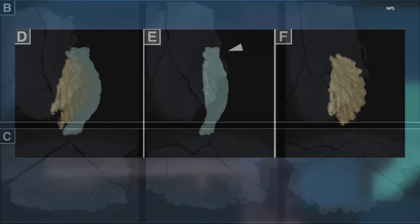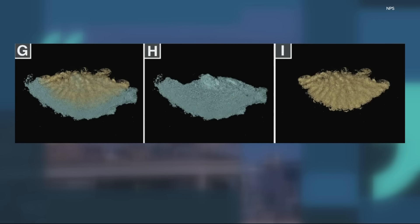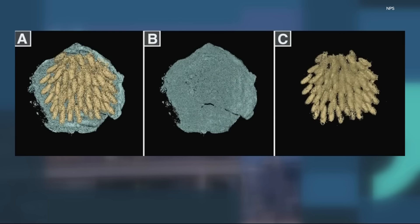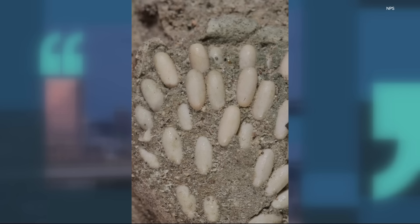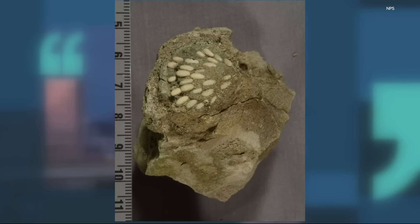Before you get concerned about a Jurassic Park situation with grasshoppers — that is not going to happen. Because they fossilized, many of the eggs are like little geodes with minerals inside and no biological material. And despite the photos making them look large, they're really very small — about four millimeters long by two millimeters wide, just under half a centimeter.